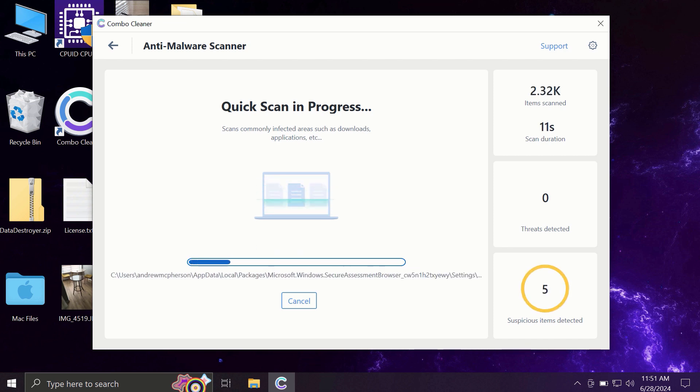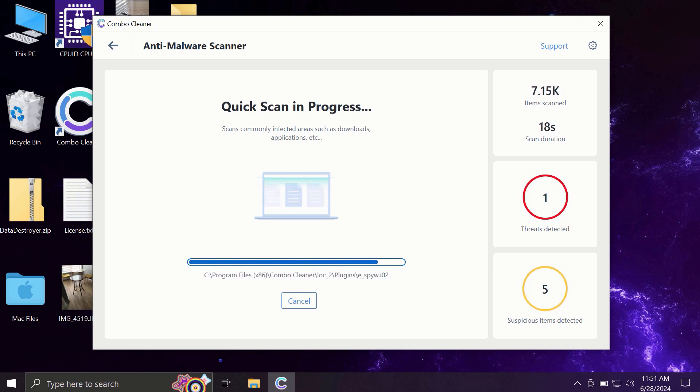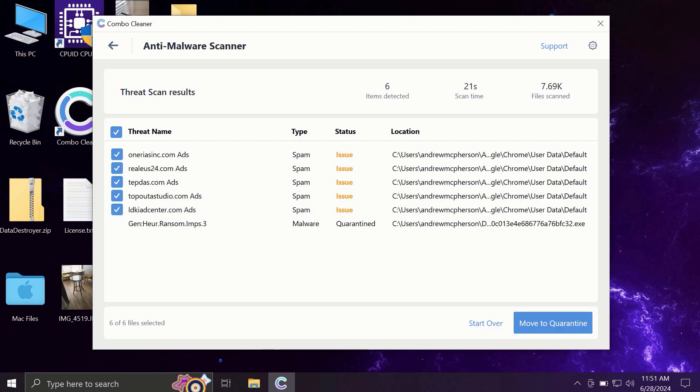The application will first update its anti-malware database — this is a very essential step, so do not skip it and do not cancel the update procedure. After the update, scanning will begin and may take some time. At the end of the scan, you will see a full summary of all threats revealed by Combo Cleaner.